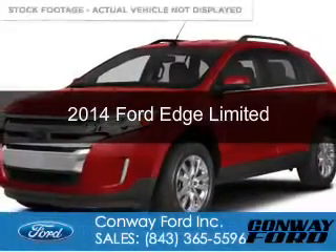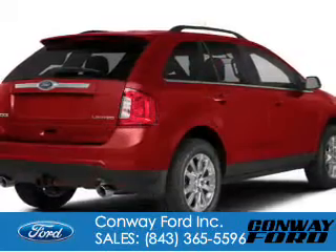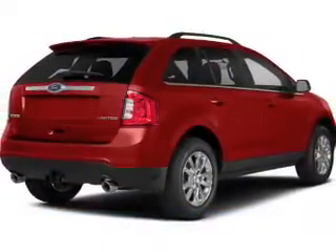This is a new 2014 Ford Edge, powered by front-wheel drive, a 2-liter, 4-cylinder engine, and a 6-speed automatic transmission.